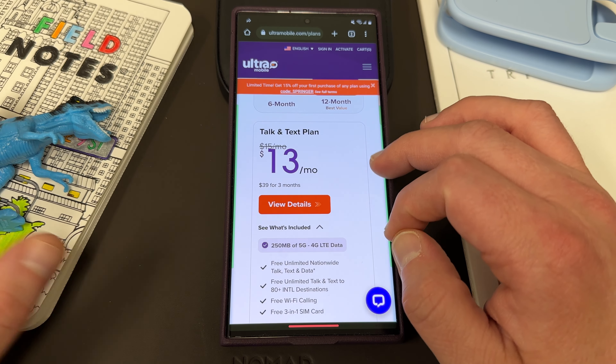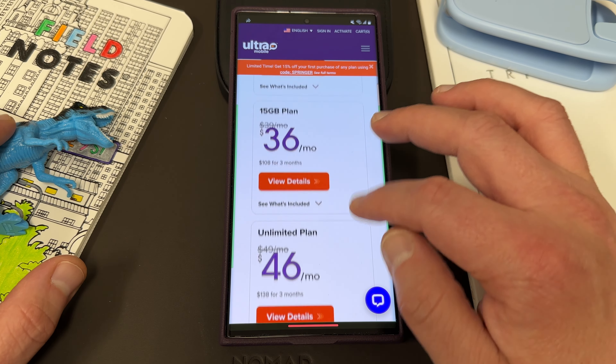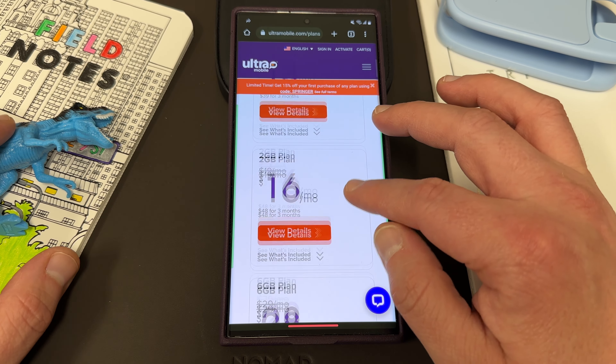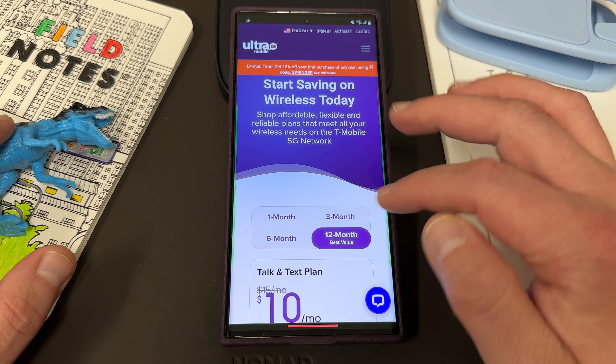If you just need talk and text and don't really need a bunch of data, they've got that plan covered as well. You can go all the way up to an unlimited plan. They also have very flexible terms — you can do one month, three month, or six month plans.